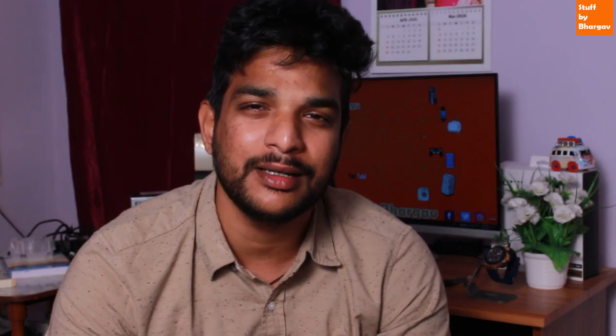Coming to the specifications — I will explain about the CPU code. CPU stands for complete built unit serial code. It is the serial code of the AC indoor unit, with a separate serial code for IDU and PCB circuits. Next, we have cooling capacity — available in 1 ton, 1.5 ton, and 2 ton.